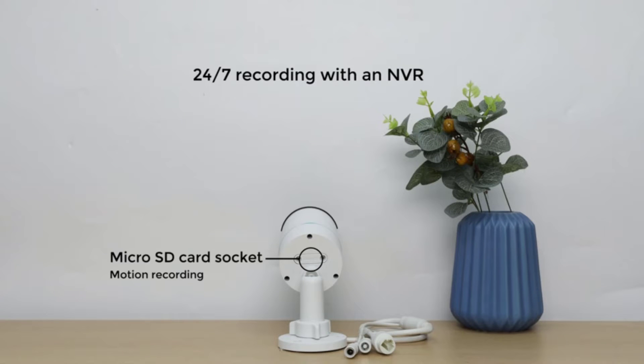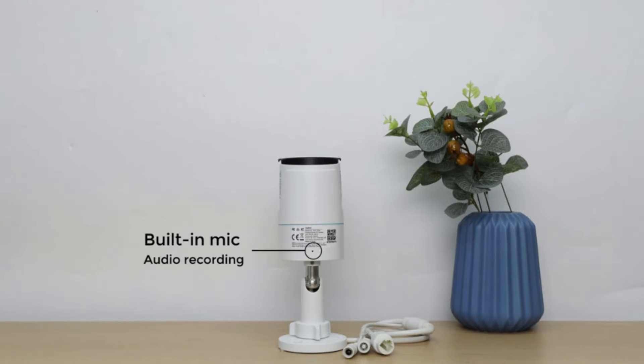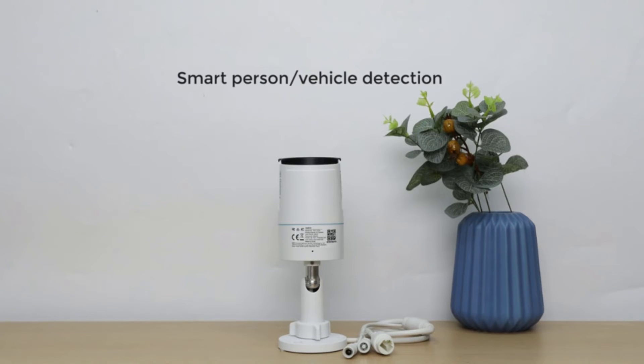Use the Reolink app and it can not only detect people and vehicles, but filter footage that features the entity you're looking for, potentially saving you hours scanning through recordings.